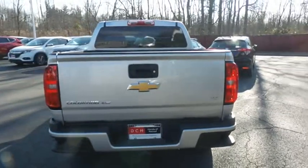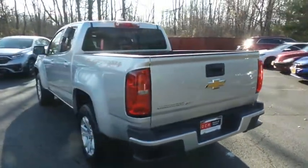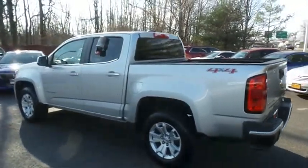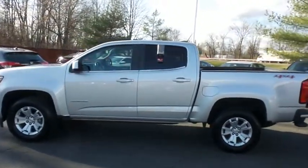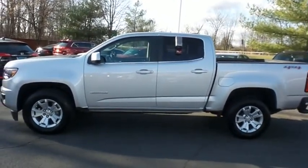This gorgeous Chevy Colorado 1LT V6 has just arrived at Honda of Nanuet. It only has 13,000 miles. It's gone through a comprehensive multi-point inspection and quality assured review, and it's backed by a 90-day unlimited mileage powertrain warranty.